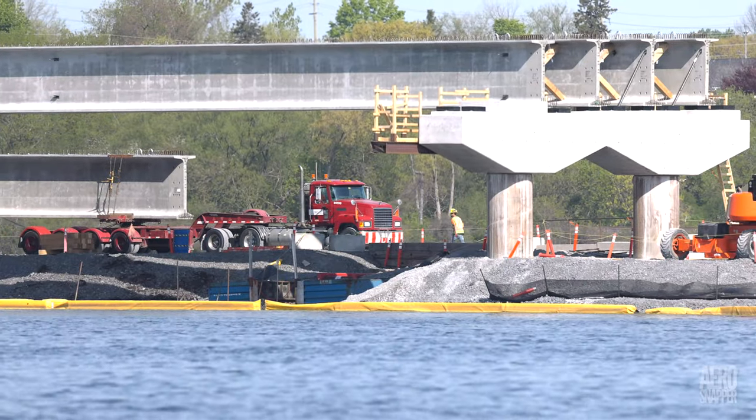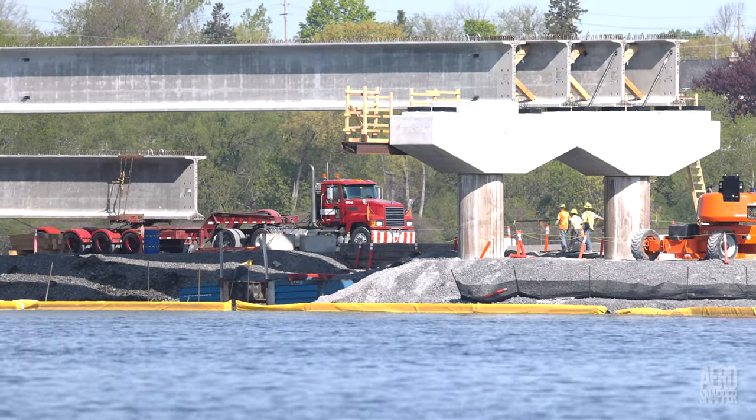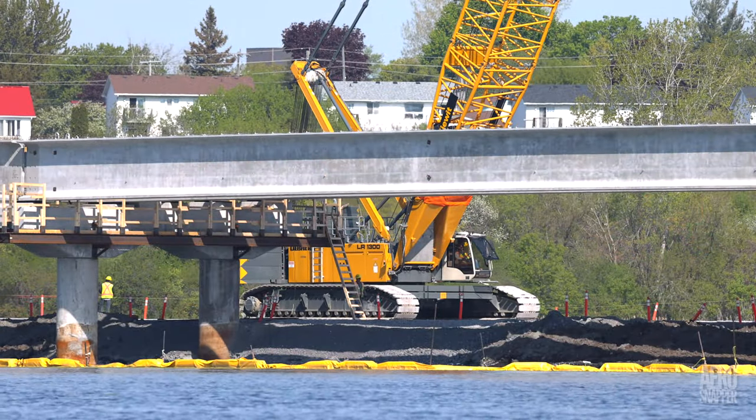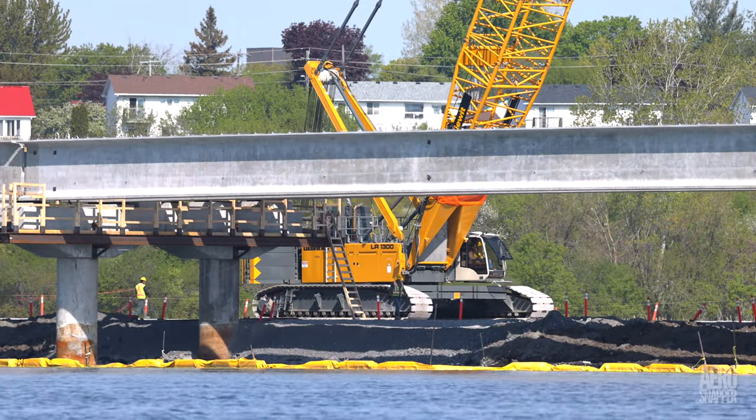Moving right along, the delivery of concrete girders has continued, and at the end of the period we were up to a total of 55 — that's 11 whole sections.